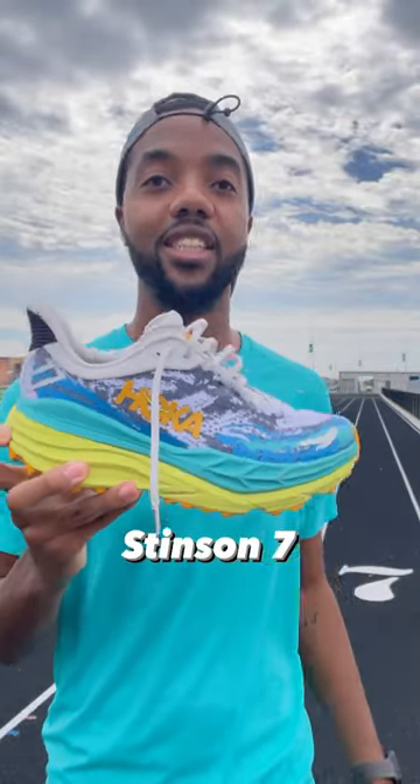And lastly, for my trail runs, I use the Hoka Stensens. I use these because they're the most plush trail running shoes that Hoka has, and they have a lot of stability. And when you have weak ankles like me, you need all the stability you can get.